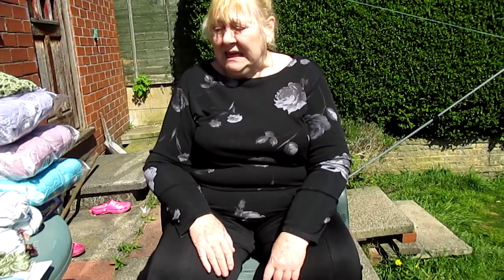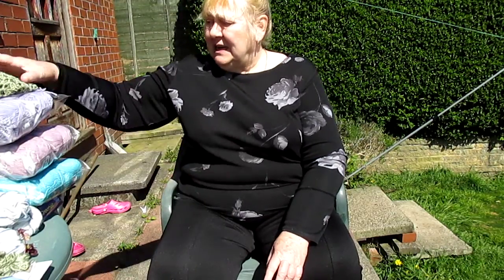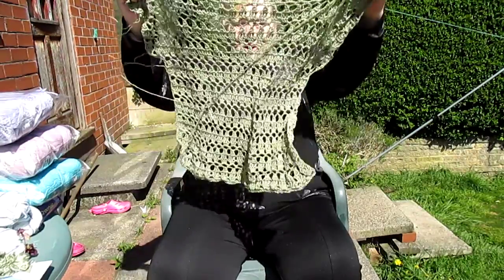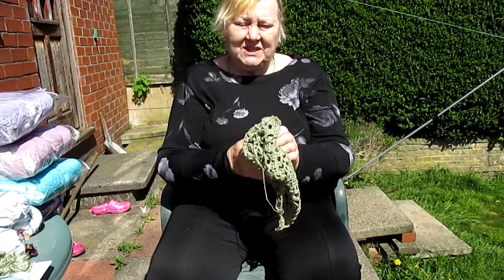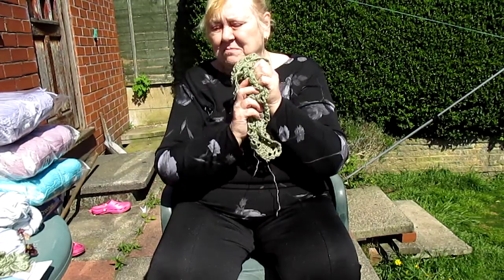I'm just moving it out of the way because after the last video when I kicked everything... Right, what have I got today? I'm still crocheting on with this upside down and it's working up so beautifully that I've been naughty. I've ordered a few more colours — it's bamboo and it's beautifully soft.